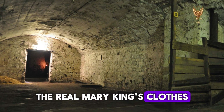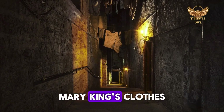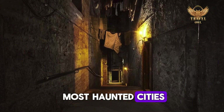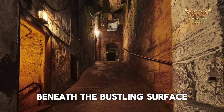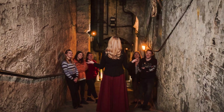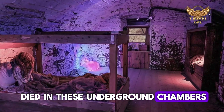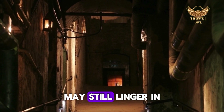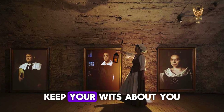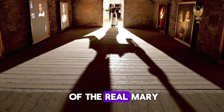Number 7: The Real Mary King's Close. Step into the shadows of Edinburgh's history as you embark on a journey through the eerie depths of The Real Mary King's Close. This isn't just any tour — it's a descent into the mysterious underworld of one of Scotland's most haunted cities. As you traverse the narrow streets and hidden alleyways beneath the bustling surface, your guide will regale you with tales of plague, persecution, and ghostly encounters. Feel the chill run down your spine as you hear stories of inhabitants who once lived and died in these underground chambers. Keep your wits about you as you explore this labyrinth of history and mystery.